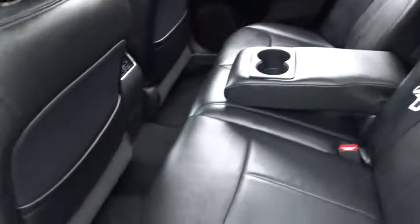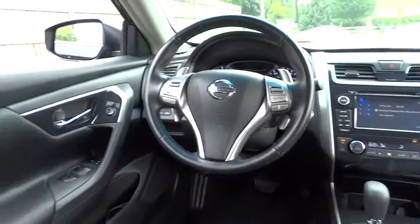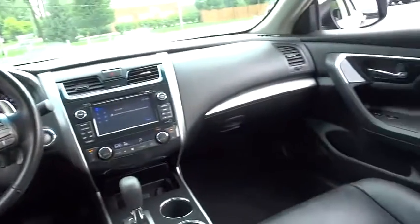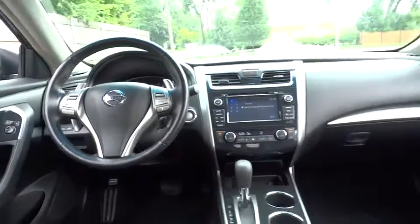This vehicle has less than 15,000 miles. Here are some of this vehicle's great options: traction control, steering wheel audio controls, anti-lock braking system, stability control, adjustable steering wheel, driver airbag, power steering, keyless start, keyless entry.